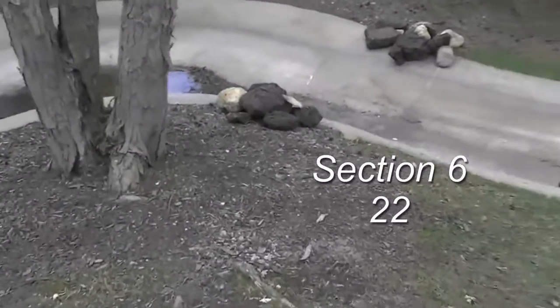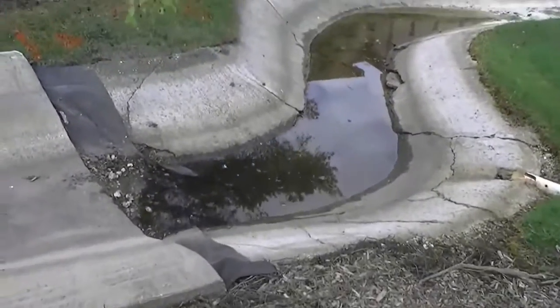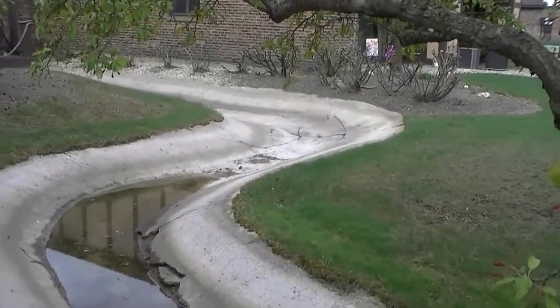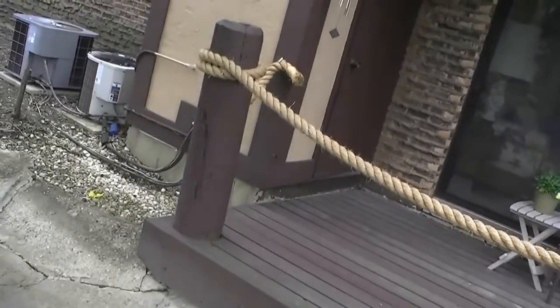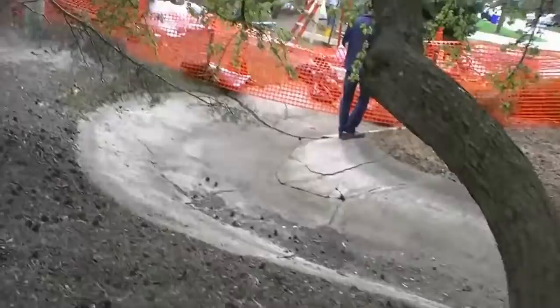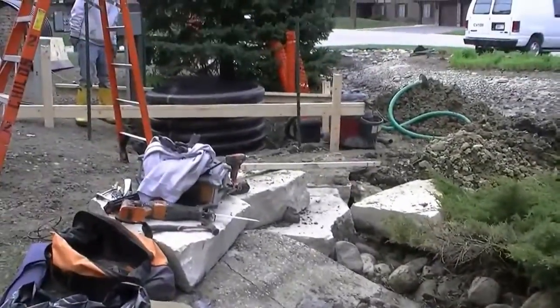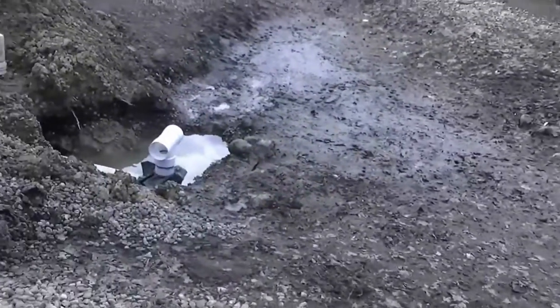Continuing past number 22, this is where the skimming repair ended and we now have the very old stream. Continuing on section 6 moving in the direction of the pond, there are additional cracks. At the termination of section 6, pump pit repairs are underway and pond work is underway.